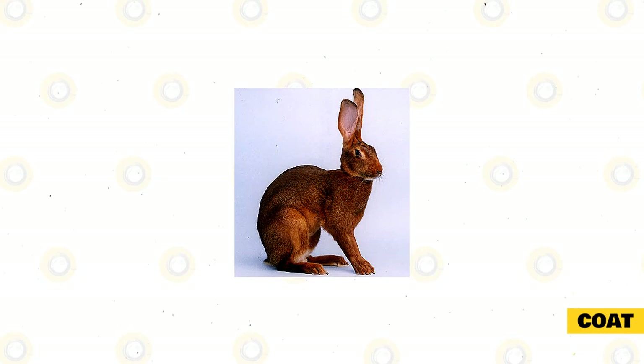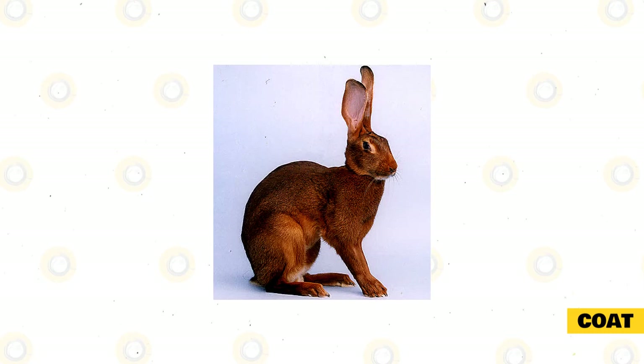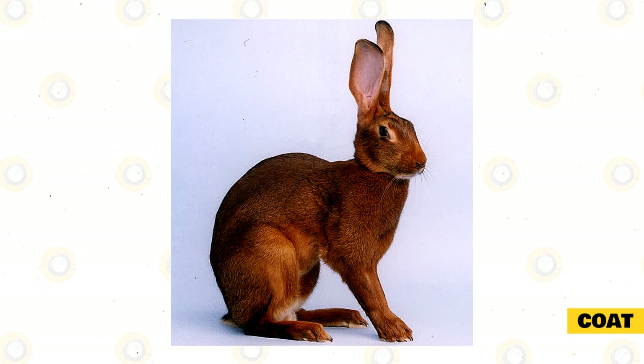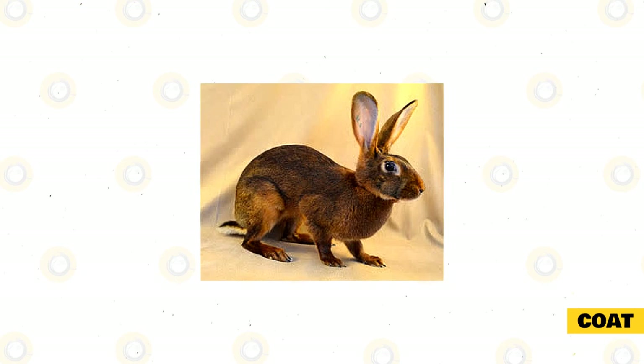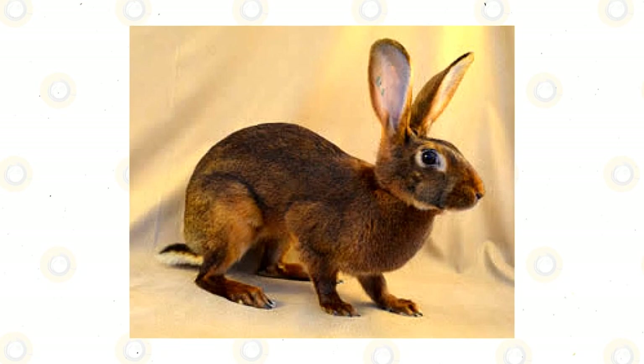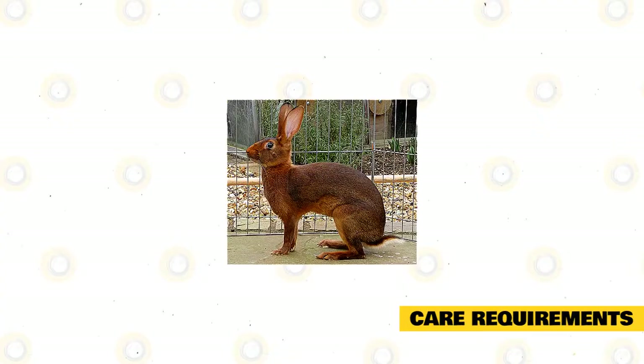The Belgian Hare has short, glossy fur that requires little to no maintenance to keep it in pristine condition. Rabbits are genuinely clean animals and should never be given a bath, as this causes great stress and can lead to heart failure. Occasionally rub your Belgian Hare down to rid the coat of any dead fibers — no brushing required. The ARBA accepts only one kind of Belgian Hare coat color: bright tan rust with a red or orange tint, with markings including lighter colored eye circles and ticking on the upper back and hips.